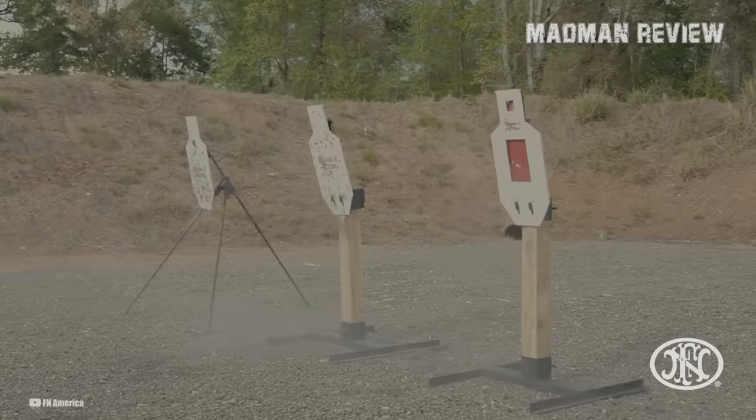Firearms installed with the Echo Trigger cannot be shipped to certain states. The rifle is part of Fostec's Striker Tech Series AR platform and has a base weight of 5.6 pounds when unloaded. It also includes a Fostec Drake muzzle device, flip-up sights, and a 30-round mag, all for an MSRP of $1,399.99.